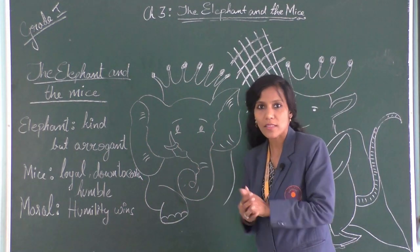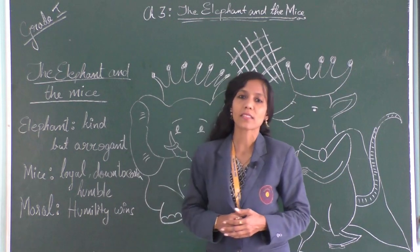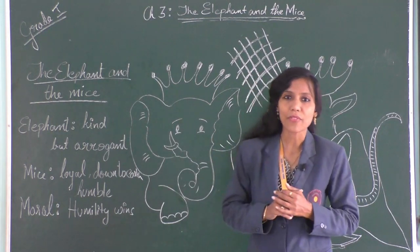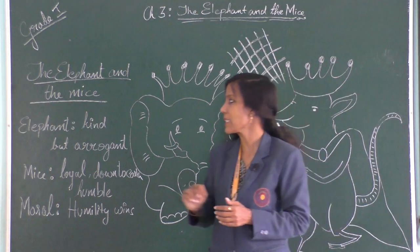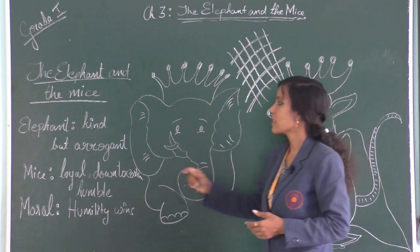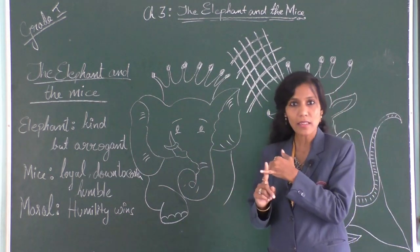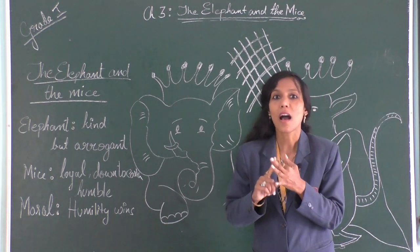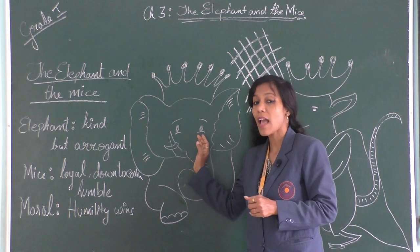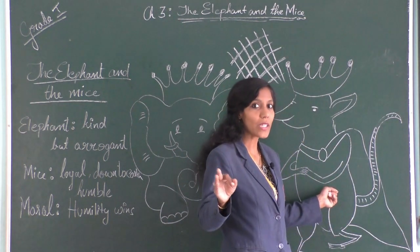Let's go with the mind map for 'The Elephant and the Mice.' First, the elephant — what is his character? He is kind, but at the same time he is arrogant. What about the mice? The mice are loyal, down to earth, and humble. So the elephant is kind but arrogant, while the mice are loyal, down to earth, and humble.